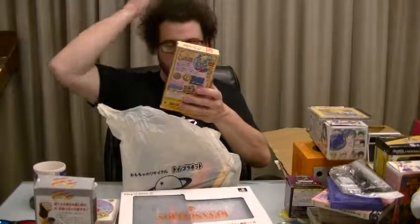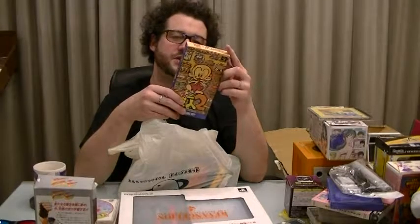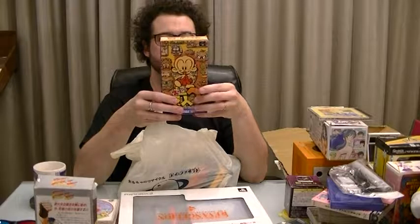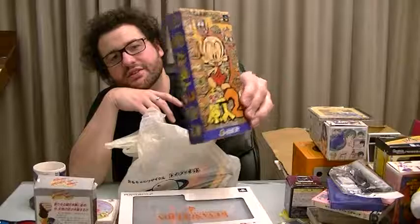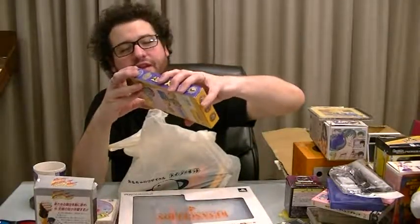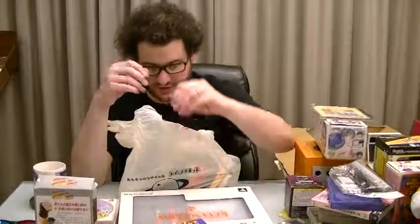Super PC Genjin 2 — also known as BC Kid in Australia, I think. That's pretty cool, getting a boxed copy of that, and I think it is actually complete. Apparently it's a good game. A lot of these games are actually quite short but a lot of fun — I really appreciate playing those games.